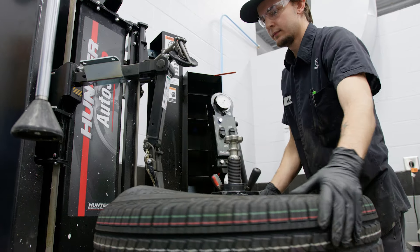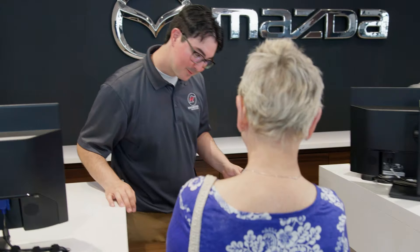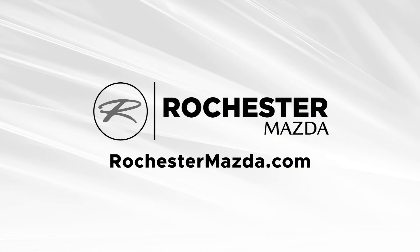At Rochester Mazda, you get factory-trained service technicians. And we've doubled the size of our service department to get you in and out faster. Book your service today at rochestermazda.com.